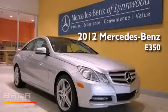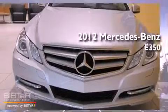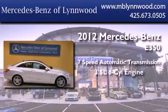This is a brand new 2012 Mercedes-Benz E350. This vehicle has seating for four adults and a 3.5 liter V6.